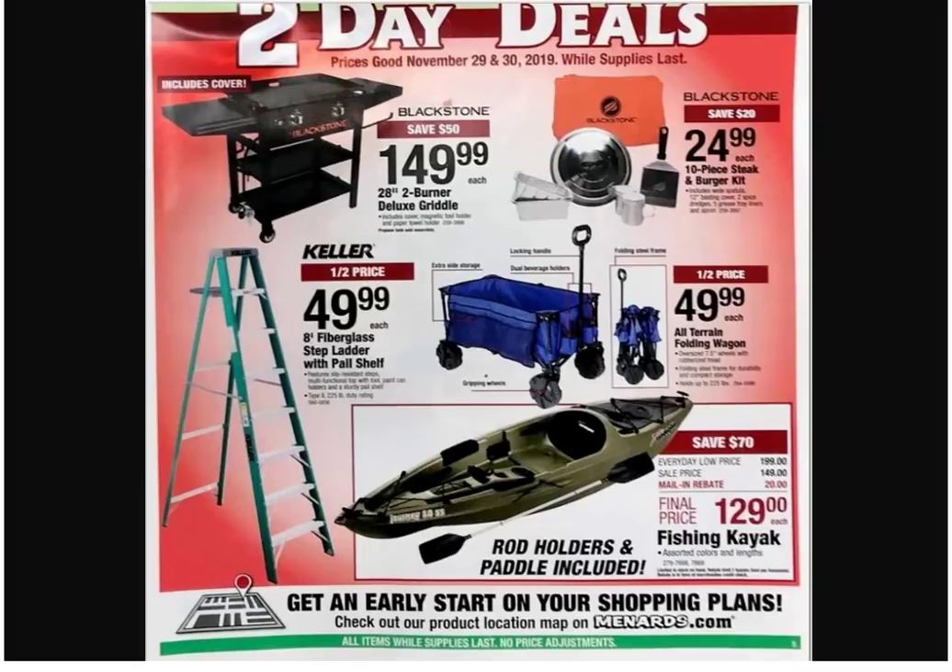You see the other one — it's a 10-piece steak and burger kit. It looks like the lid to a trash can with a spatula and a salt shaker. That folding griddle thing must be really popular — Home Depot had the same-looking deal for $49, the Harbor Freight one was like $120 and looked crappy, and this one's $49.